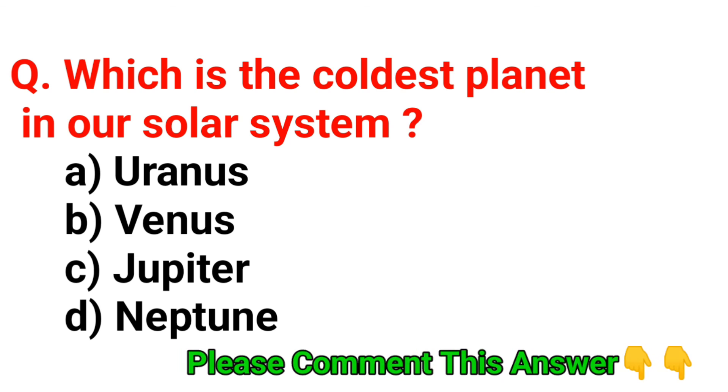Question 20. Which is the oldest planet in our solar system? Please comment your answer. Thank you.